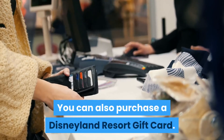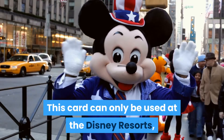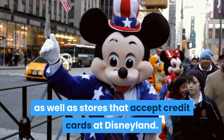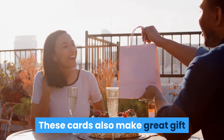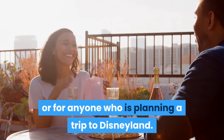You can also purchase a Disneyland Resort Gift Card. This card can only be used at the Disney Resorts, as well as stores that accept credit cards at Disneyland. These cards also make great gift items for anyone who loves Disneyland, or for anyone who is planning a trip to Disneyland.